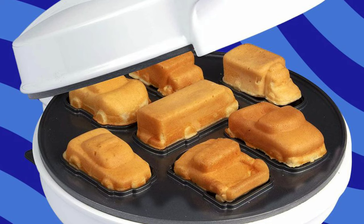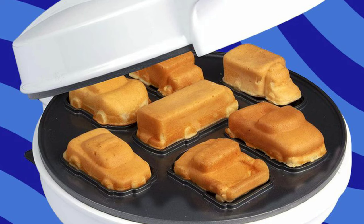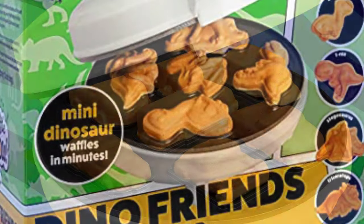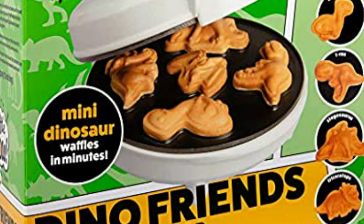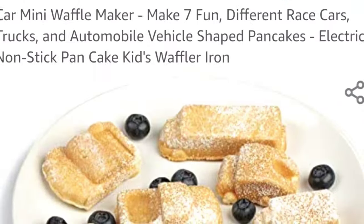This one makes all of your waffles look like they're individual cars, and then this one makes all your waffles look like they're different dinosaurs. These are actually fairly inexpensive waffle makers too — they're under 40 bucks, and they have an almost five-star rating from all the people that have tried them so far.